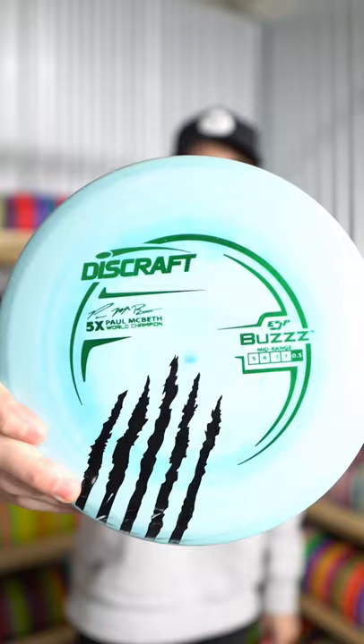So those are going to be my rarest discs from Discraft that I currently have. Let me know in the comments below what your rarest disc is, and make sure you like and follow for more disc golf content.